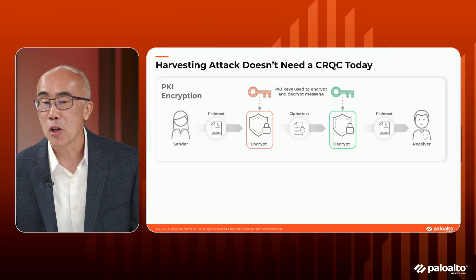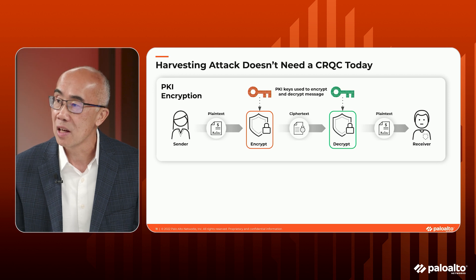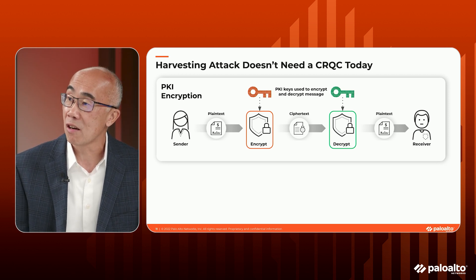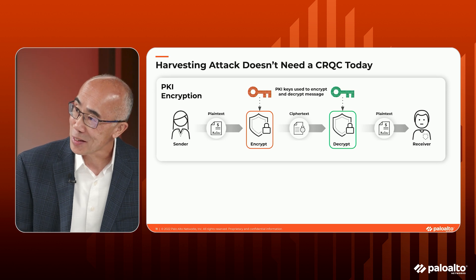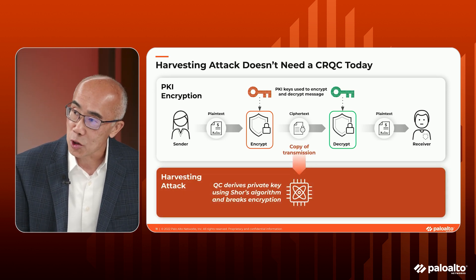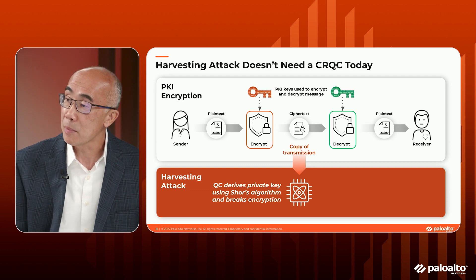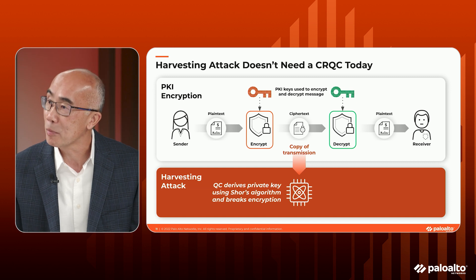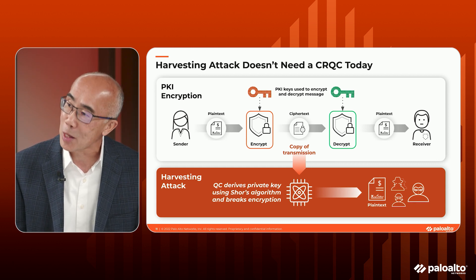Basically in its simplest form, a harvesting attack is capturing the information, storing it, and then replaying it back when a cryptographic quantum computer is available. We should all know how PKI works in general — we have a sender and a receiver, we use a combination of private keys as well as public keys to generate a symmetric key to secure content sent over an untrusted network. As a harvester, I capture that information with the key exchange as well as the payload encrypted with that new symmetric key. If I capture both of those elements, I store them until a cryptographically relevant quantum computer is available. Then I take it out of storage, replay it, and reverse engineer it to get the plain text back. That is basically what a harvesting attack is all about.